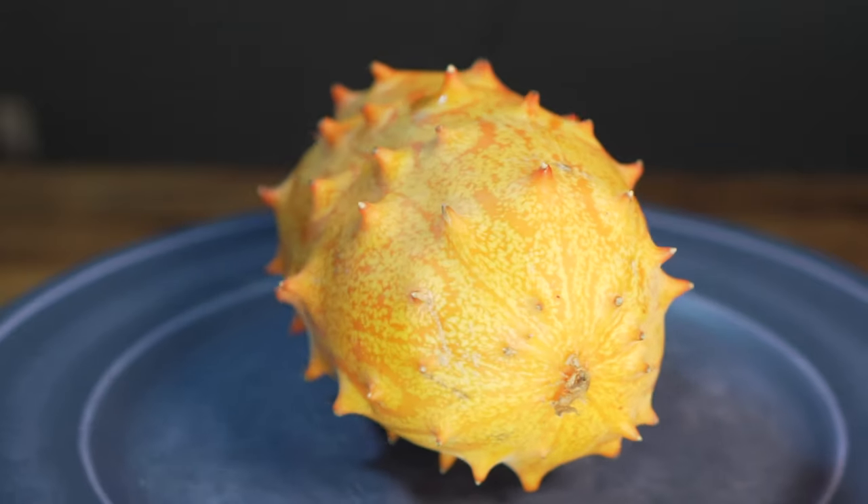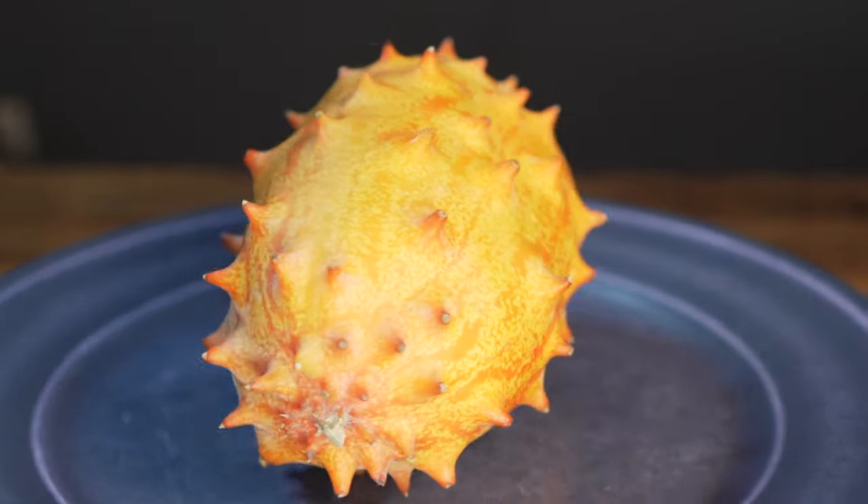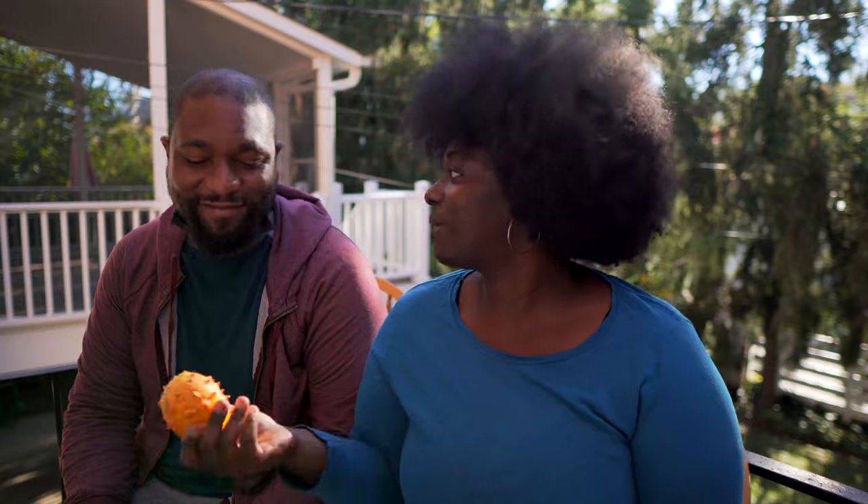This fruit goes by many names — African horned cucumber, horned melon, spiked melon, and jelly melon. When we found this in the store, the cashier said it looks feisty. And it is — it's so pointy and prickly. In my opinion, it could also serve as a weapon. Keep it in your car or purse; if somebody runs up on you, just throw it at them right in the forehead. You could really do some damage.